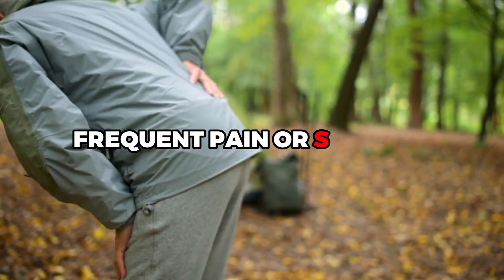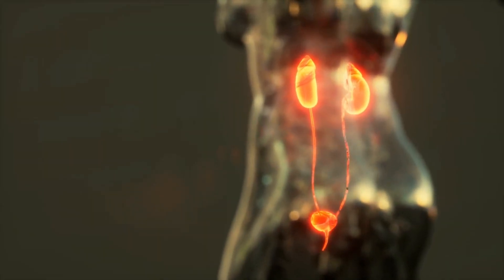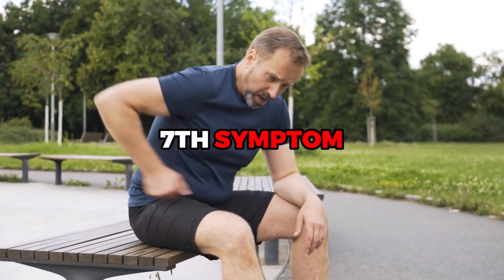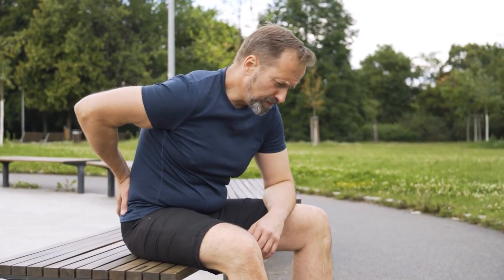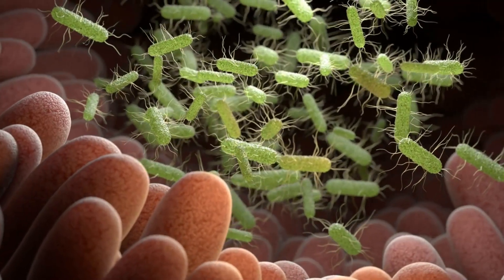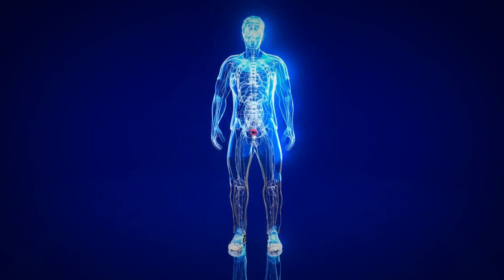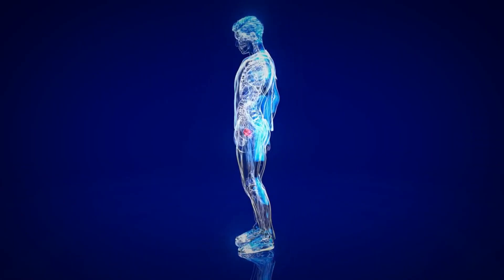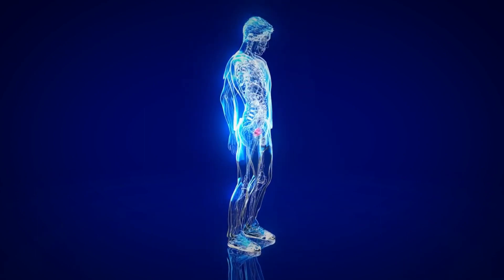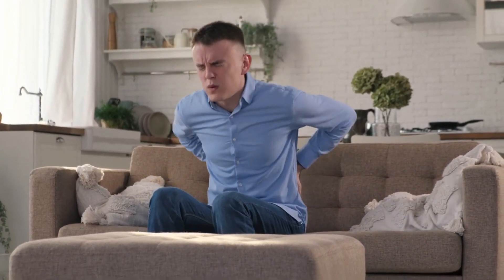The seventh symptom—frequent pain or stiffness in the lower back, hips, or upper thighs—might seem unrelated to prostate health. However, it's actually a common symptom of prostate infection. This discomfort arises because the prostate gland is located near the lower back and hips. When it gets inflamed, it can cause pain in these areas, making daily tasks like sitting, standing, or even walking quite challenging.